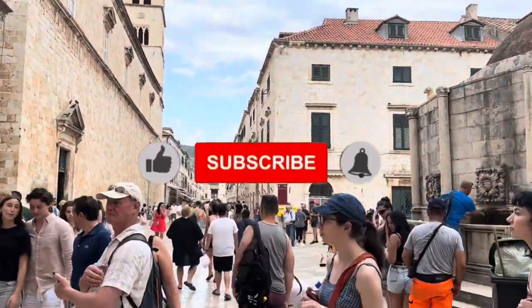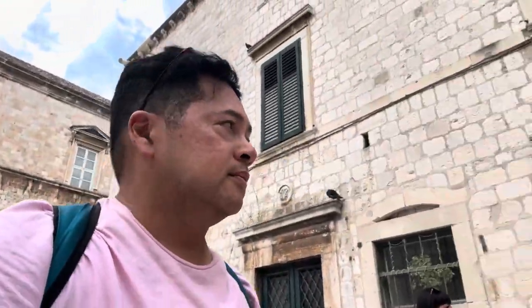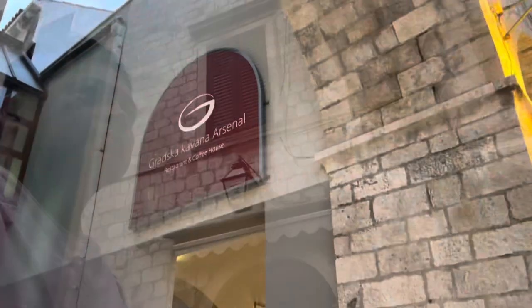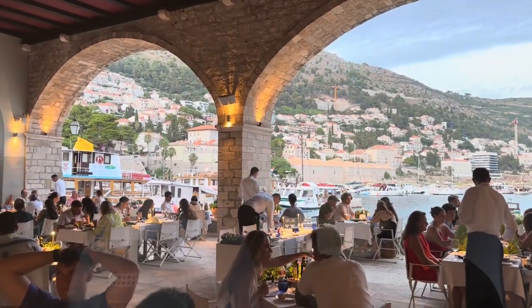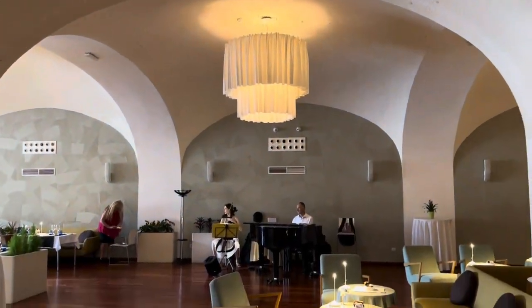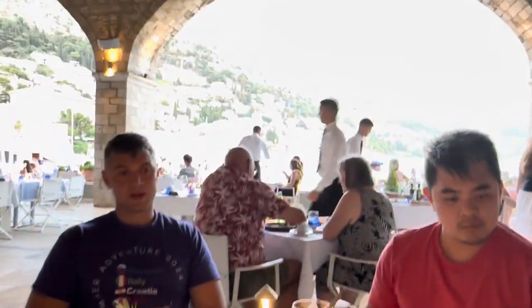Thanks for watching — tell me in the comments: would you like to visit Dubrovnik, or have you been to Dubrovnik? I can't even try to pronounce the name of this restaurant, but it's amazing — located right at the old port in the heart of old town. It has beautiful views of the sea and the city walls and is a great spot for both locals and tourists. I got the fish. It smells so good, looks really good — let's try it. Oh yeah!